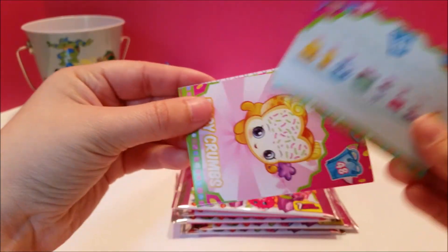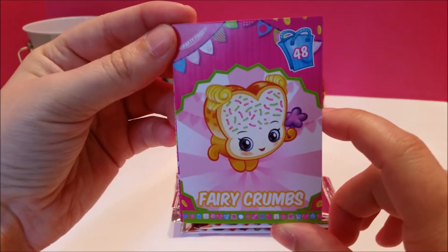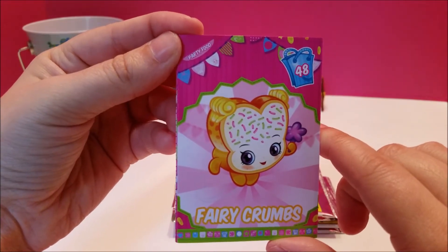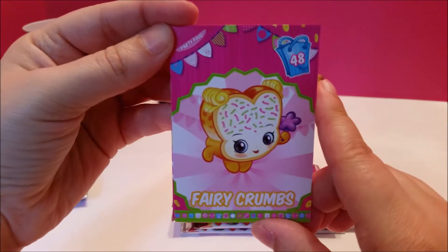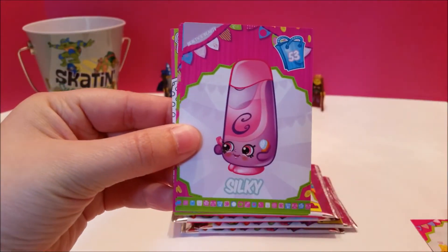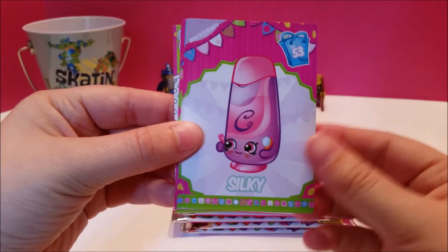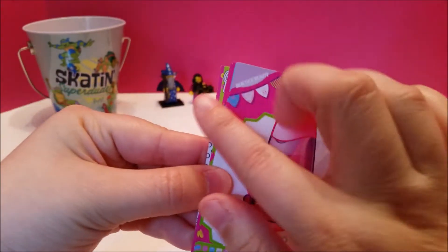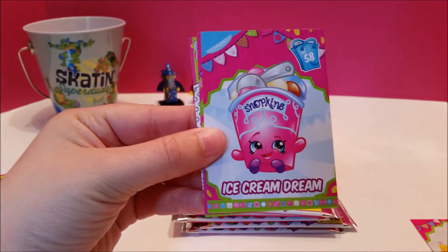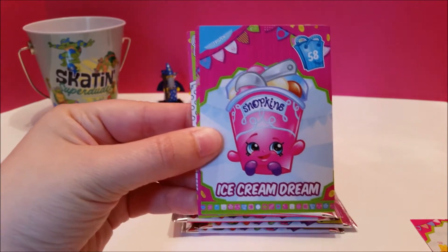I don't know what that number is — we'll find out together. I think that might be the number of the card. And she is party food, I already knew that. Then we've got Silky — I think she's conditioner. We're not really familiar with season one health and beauty. To be fair, when we started getting into Shopkins it was season two.